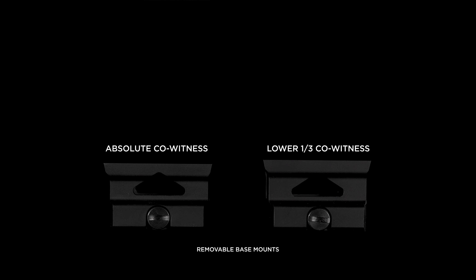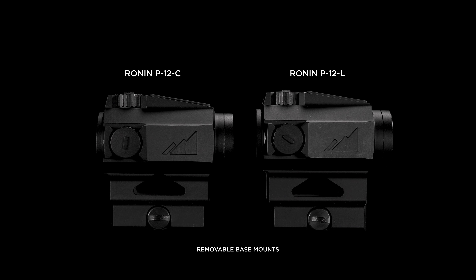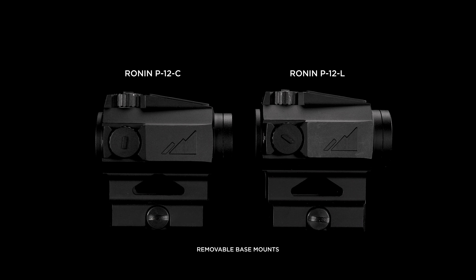Choose between a removable absolute or lower one-third co-witness mount compatible with most ARs, shotguns, and handguns.